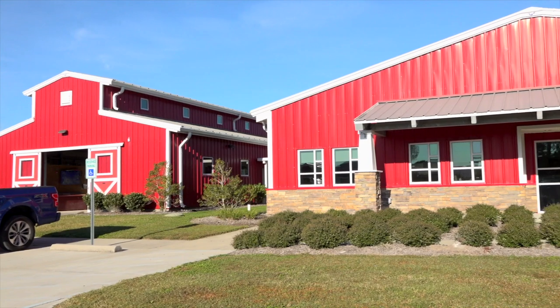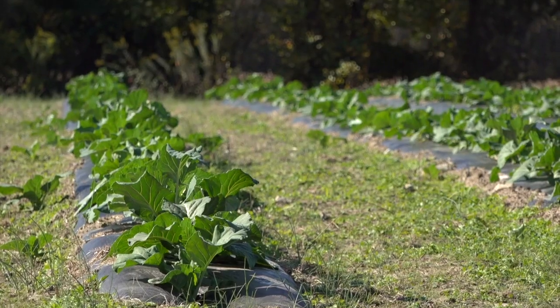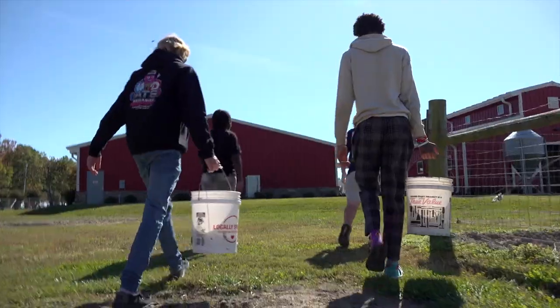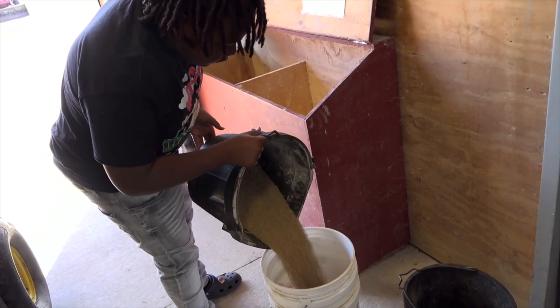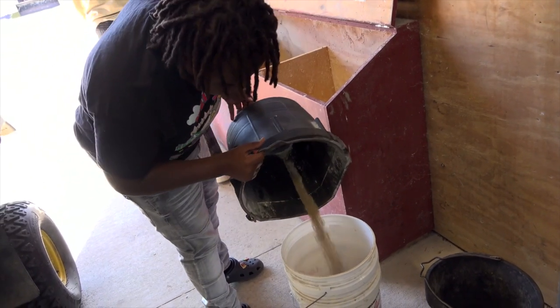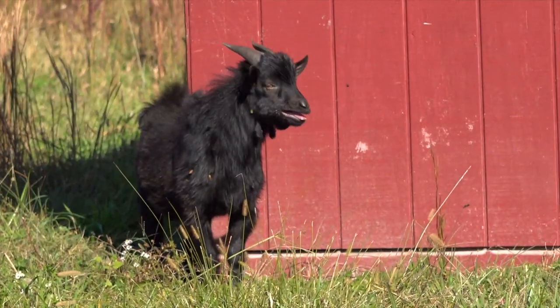We have a great-looking barn and a great-looking main building, but everything out here at the Land Lab students have built with their own hands. So they leave their mark on it, and I think one of our biggest goals is to have those students take that ownership and create something that they can be proud of. It really gave a bunch of kids just a great opportunity to come out here.